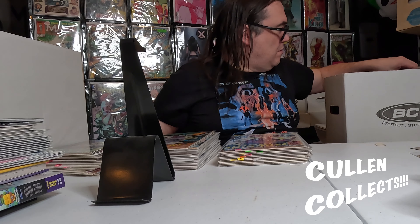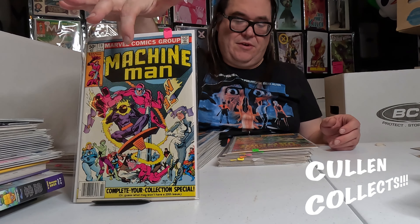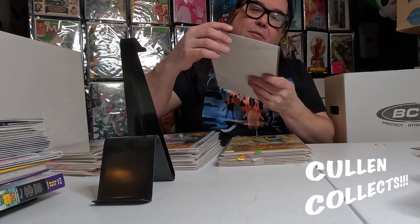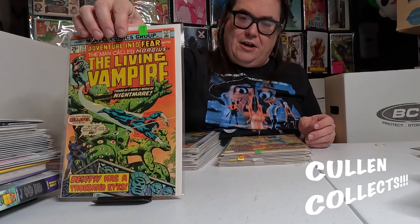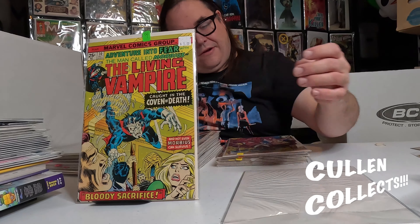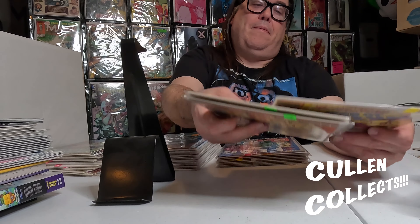We got Strange Tales 150, Machine Man 19 with that awesome Goblin character — I heard it's got a little bit of a rip but other than that it looks really good. Love that. We got Adventure into Fear number 29 — Morbius. We got Fear 30, a Web of Spider-Man 101, and an awesome Fear number seven — look at that pretty cover, love that thing.